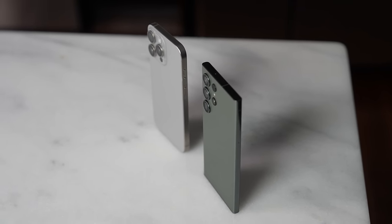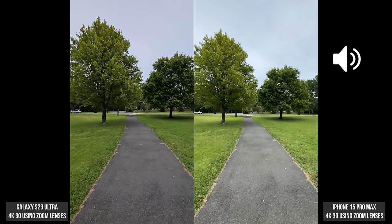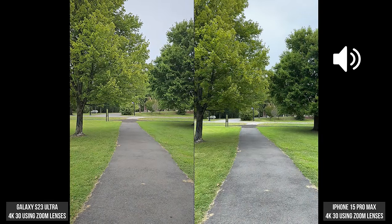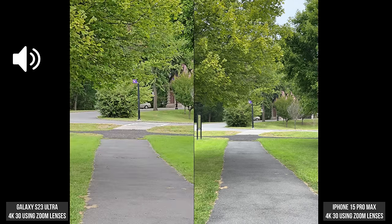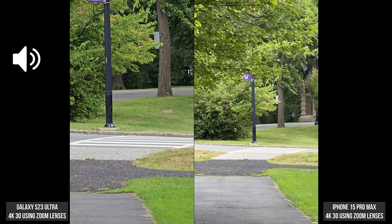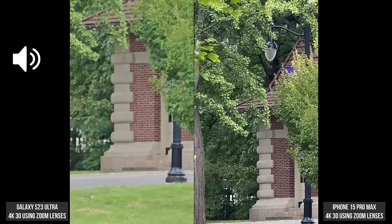But what about the rear cameras? Here's one that's a little different — we're going to start with the ultra-wide cameras. We have 0.5x for the iPhone and 0.6 for the Galaxy. Switching over to 1x for both — that's pretty good. Now the iPhone goes to 2x while the Galaxy goes to 3x, with digital zoom variance in between. Then moving over to 5x on the iPhone and 10x on the Galaxy, and then the furthest: 15x on the iPhone and 20x on the Galaxy.